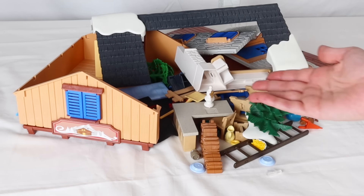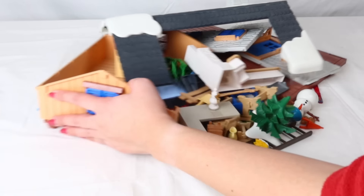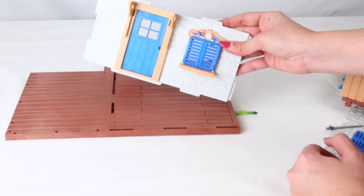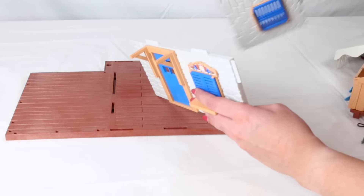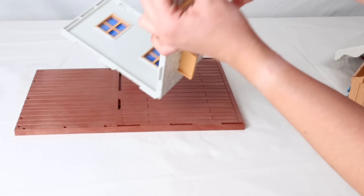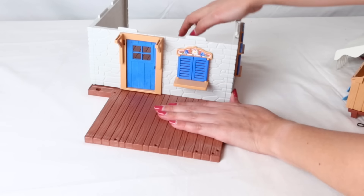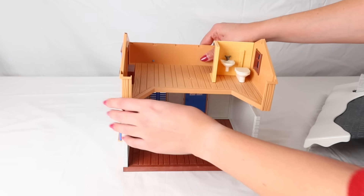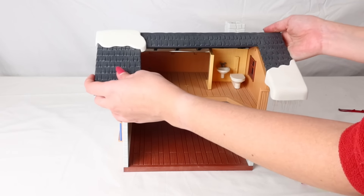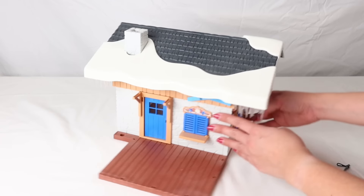Oh, no. They're already on their way, and we still don't have the snow house ready. Let's build it quickly before they arrive. This is a mess. Let's go. We start with the floor of the house. Now we add the door in the front wall. Another wall with windows. Now the last wall. Let's move to the second floor. Now the roof, so it doesn't snow inside the house. The roof is full of snow!